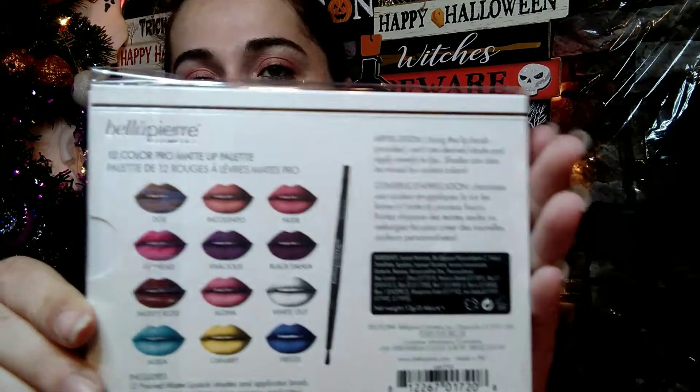The next thing we have is a Bella Pierre Mixable Lip Palette that retails for $50. It says blues add a cool tone, yellows add warm tone, white lightens and brightens, and black darkens. This is what it looks like — it shows this on the back. This is a very interesting palette. I think not only is this great for Halloween, but all year round as well.